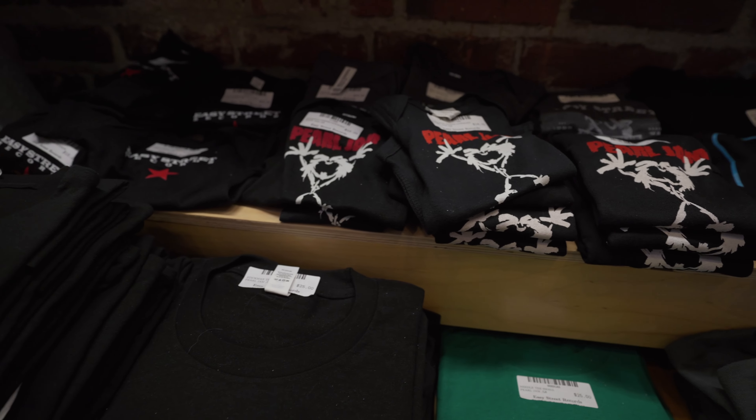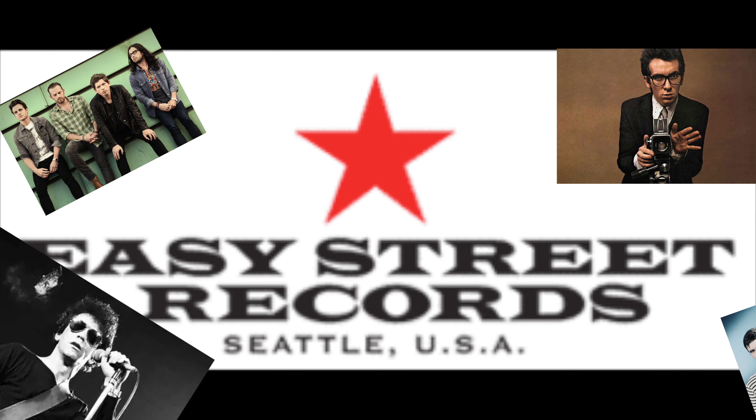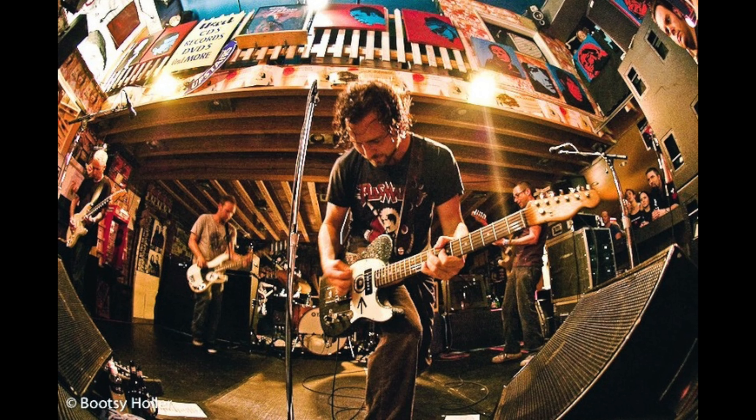Easy Street is also used as a live venue for countless acts. Just to name a few: Lou Reed, Elvis Costello, Kings of Leon, Franz Ferdinand, Lana Del Rey, Dierks Bentley, and of course Pearl Jam.